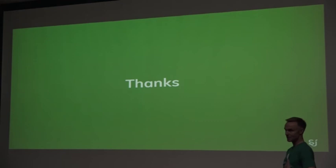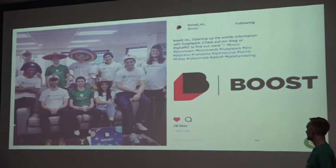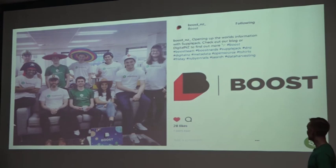This is all down to a lot of hard work — mostly not mine, as I've only been with the National Library for about the last year. I wanted to briefly thank the very handsome Digital New Zealand team, and also Boost, our vendor partners, with whom we've worked very closely over the last eight to ten years in a really good ongoing relationship. They're all proudly wearing their Supplejack t-shirts. Thank you very much.